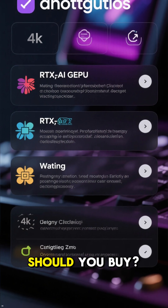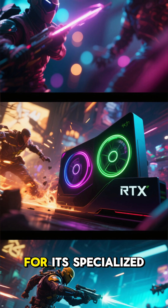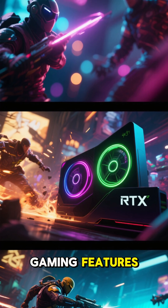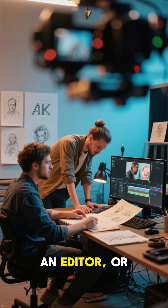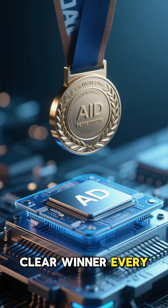So, which one should you buy? If you're a dedicated gamer, stick with RTX for its specialized gaming features. But if you're a creator, an editor, or work with AI, the new AI GPU is the clear winner every single time.